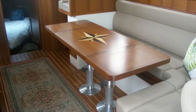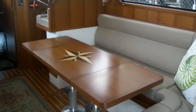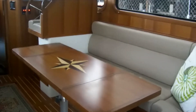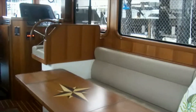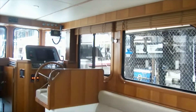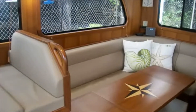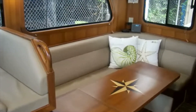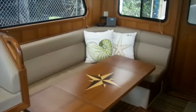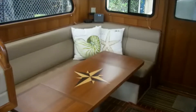Looking to the starboard side, there's a settee and a table that folds up and also telescopes down to convert this area to a double berth. Look at the compass rose inlay in that table — it's really quite beautiful. This settee and table area is comfortable for guests and is also upholstered with leather furnishings. These boats really are quite beautiful inside and out.